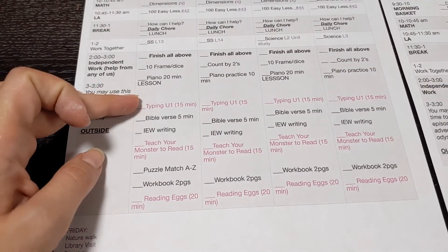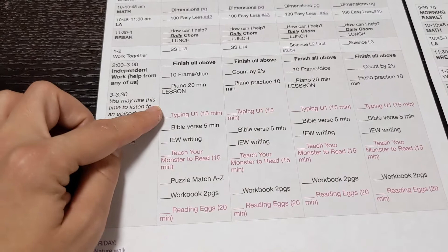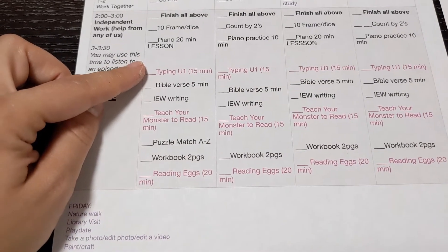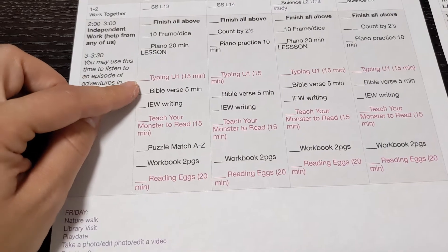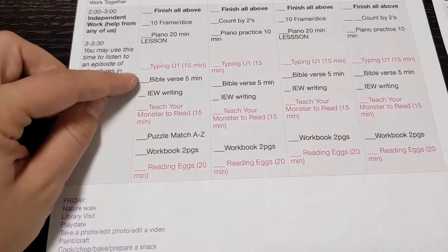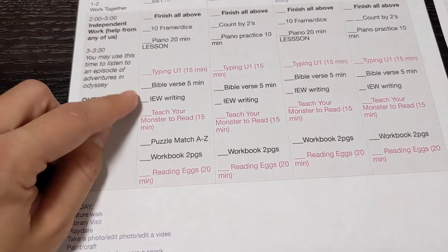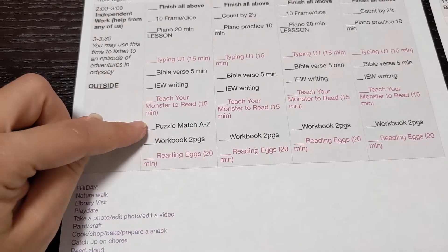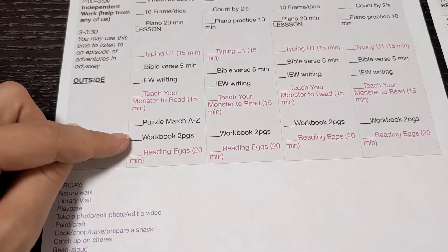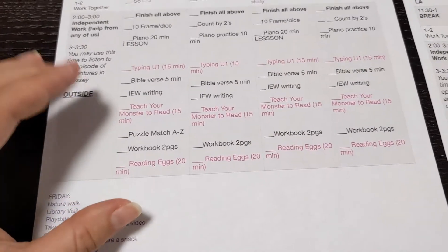The items highlighted in pink are things she does on the tablet — color-coded because she can't fully read yet. She does typing for 15 minutes — I wouldn't normally add it for a kindergartner, but she's excited about it. She practices her scripture verse independently using a recording of me that she repeats after. She does a handwriting sheet for the day's letter, Teach Your Monster to Read for 15 minutes, an A-to-Z sounds puzzle, a fun workbook she enjoys, and Reading Eggs for 20 minutes.